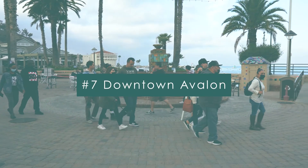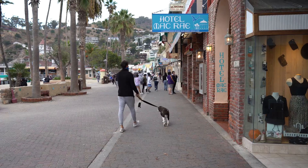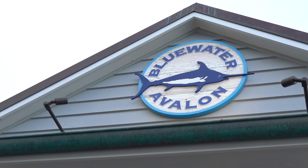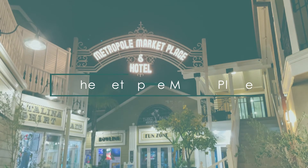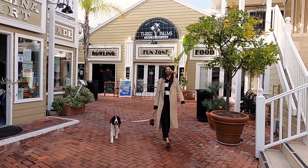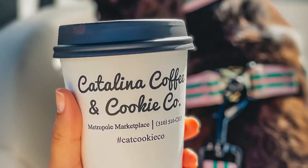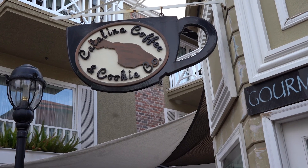Number seven: Downtown Avalon. There are plenty of shops and dining options in Downtown Avalon, and it's a pleasant area to walk around. We had dinner on our first night at Blue Water Avalon, where we had the best views of the Green Pier. Number eight: The Metropole Marketplace. Across the street from Blue Water Avalon is the Metropole Marketplace, which is an adorable cobblestone village. I purchased a cup of coffee and a couple of fresh-baked cookies at the Catalina Coffee and Cookie Company.